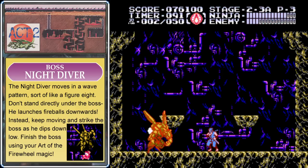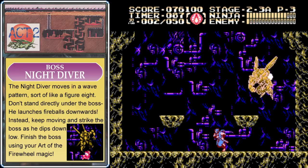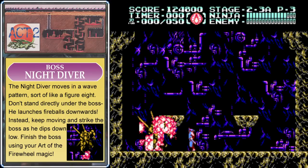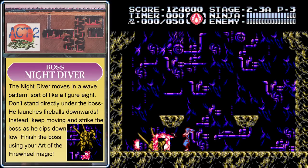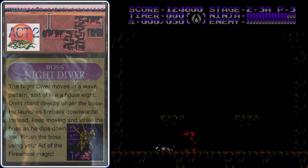The Night Diver flies in a wavy pattern and you want to attack him whenever he dips down low. Never stand directly underneath the Night Diver because he launches fireballs straight downwards. Whenever he's up in the air you'll also be able to catch him with your Art of the Firewheel, so you shouldn't have too many problems with this guy.